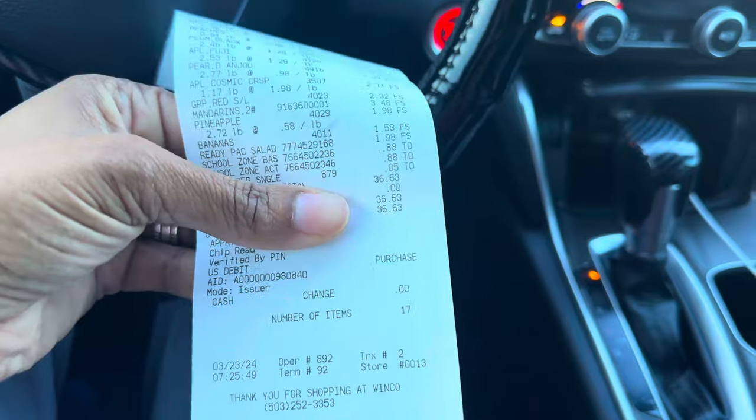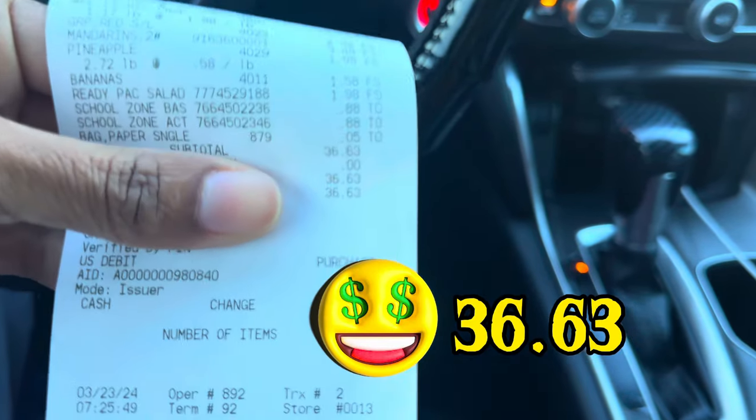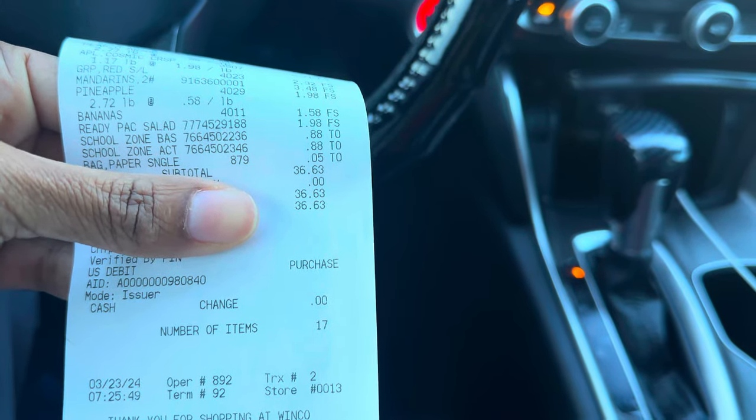I'm back in the car and I just want to show you my total — my total was $36.63. That's the end of the video. Make sure you like, comment, share, and subscribe, and I will see you guys in the next video!